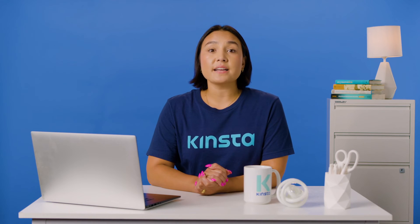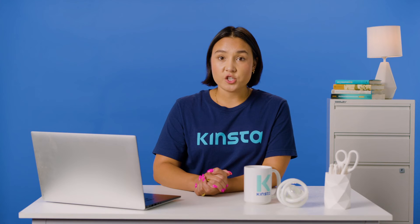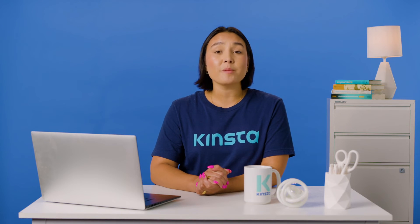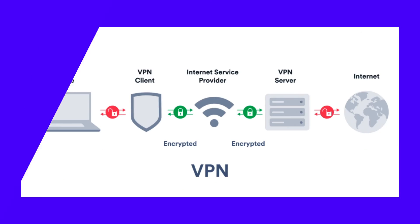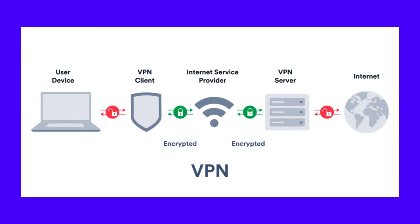Though a proxy is an effective way of disguising yourself, it does little to secure your connection. As a result, many people use VPNs to perform the same function as a proxy, but with an extra layer of security. Though they share the same underlying principles, VPNs differ from proxies in several key ways. The biggest difference is connection security — where proxies do little to secure your connection, VPNs encrypt your data and provide a secure connection.